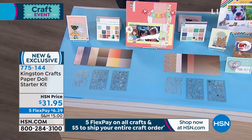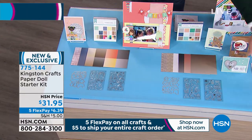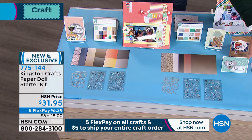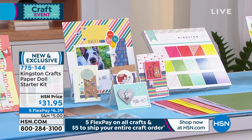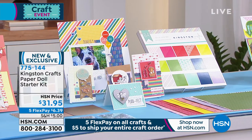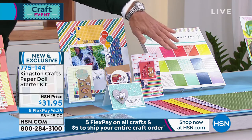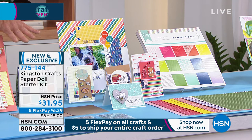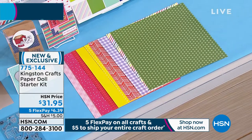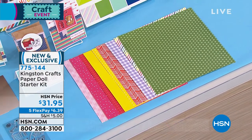You're going to get 60 gorgeous sheets of six by six paper, that's going to come along with the kit. You're also going to get two four by six stamp sets with 22 pieces and 25 pieces each. You're getting the six by six paper pad — 60 sheets of paper go along with this. You get all of this today, saved just for this show, for $31.95. The item number is 775-144.